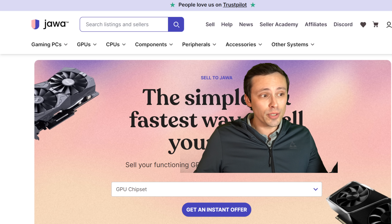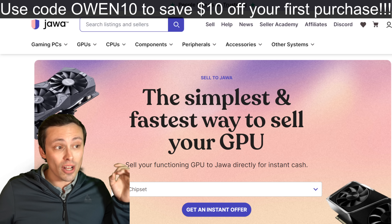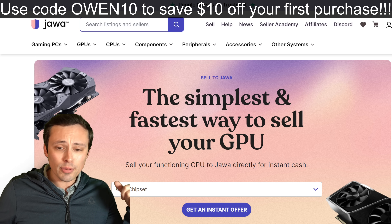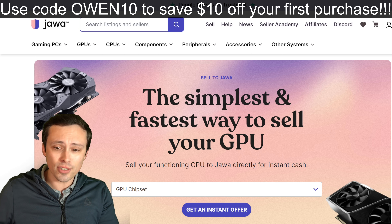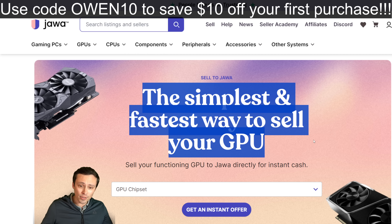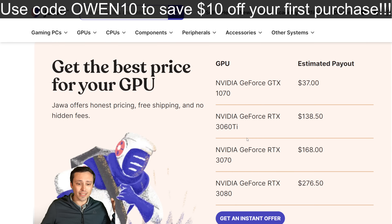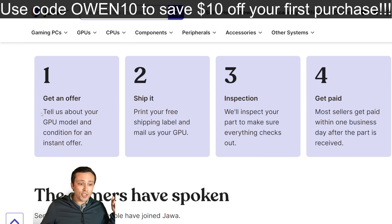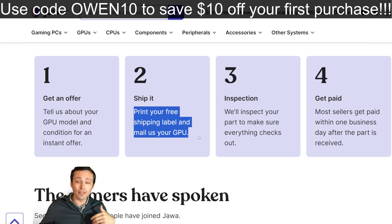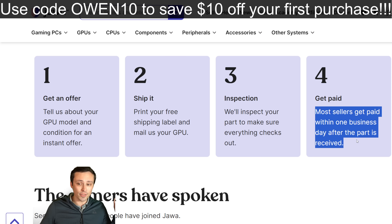If you're thinking about buying a new GPU, check out jawa.gg to fund your upgrade — I can get you $10 off your first purchase, and they have a bunch of used options. You can also fund your upgrade by selling them your graphics card. Jawa offers the simplest and fastest way to sell your GPU: follow the link, click 'get an instant offer,' tell them about the GPU model and condition, print your free shipping label and mail it in. All shipping costs are handled as part of the offer price, they inspect the GPU, and most sellers get paid within one business day after the part is received.